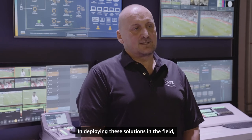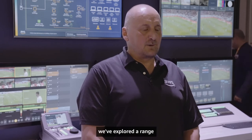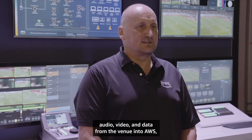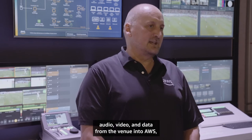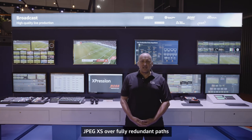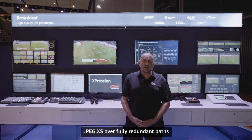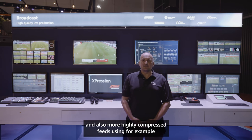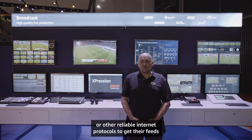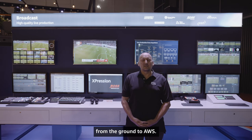In deploying these solutions in the field, we've explored a range of contribution options for bringing the feeds — audio, video, and data — from the venue into AWS, including JPEG XS over fully redundant paths, and also more highly compressed feeds using, for example, H.264 with either SRT or other reliable internet protocols to get their feeds from the ground to AWS.